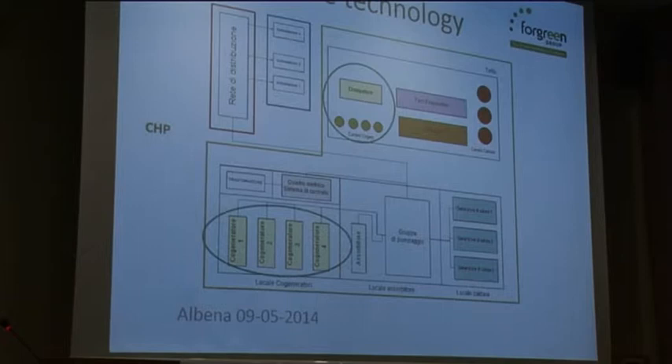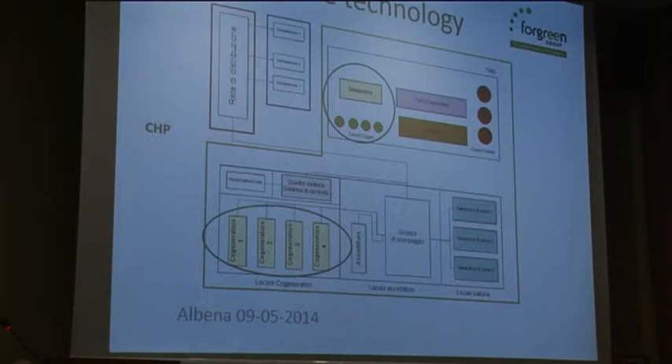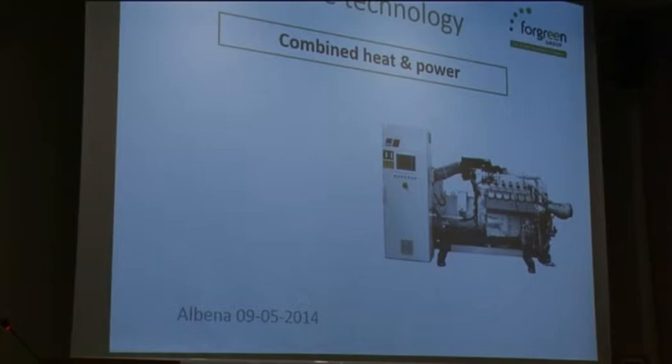This is the heart of the system: co-generation. Combined heat and power is a very good solution, I think, also in fields that are very energy intensive, like tourism centers and swimming pools. We use a German technology — others use Italian technology, just to stay in Europe — and it's very efficient. It's a medium-sized machine: 323 kilowatts per machine, and we have four of them, which are very efficient in terms of electricity production.